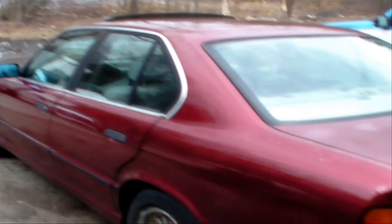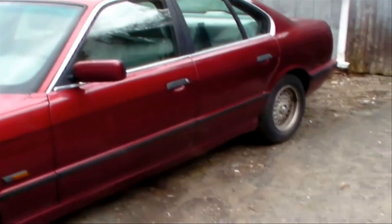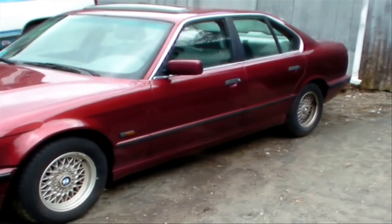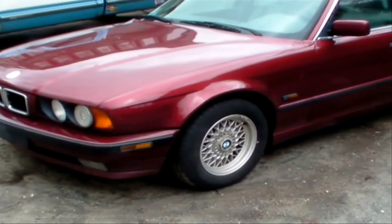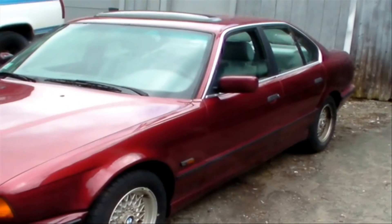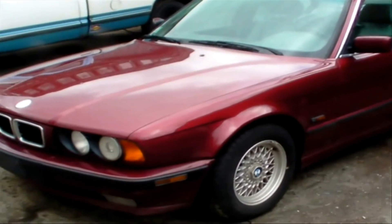The guy was just looking for some tires, then he came down and took a look and said, 'What's up with the whole car?' So I started it up for him, and he made me an offer I could not refuse. Who doesn't love cash in their pocket?